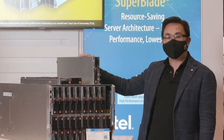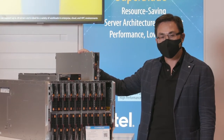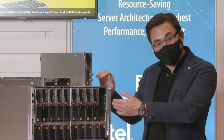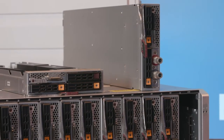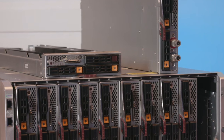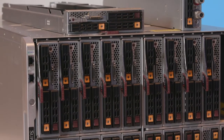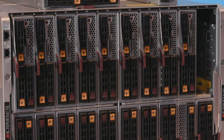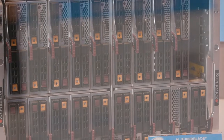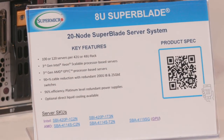This is the ultra-high-density 8U 20-node multi-node server system. It is highly flexible and supports the mix and match of different blades with different OS, different CPUs, different workloads, while sharing the same 96% efficiency power supplies, 200 gigabit per second InfiniBand switch, and 25 gigabit per second Ethernet switches in the back.